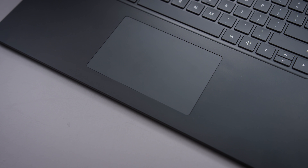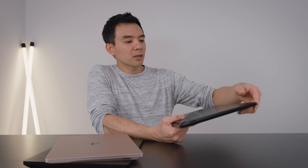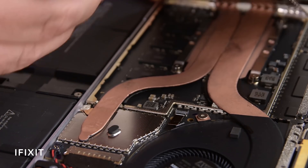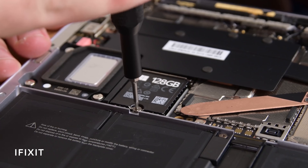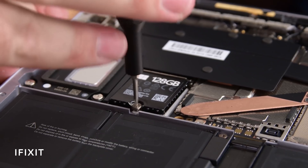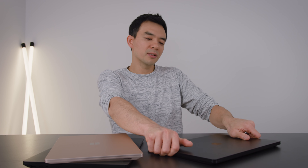The other feature they've added this year is serviceability. They've added screws you can remove from the bottom — you do have to peel off the rubber tabs. I'll show a clip from iFixit where they tore this thing down. You do have access for serviceability, though not so much upgradability. There's only one thing that can be user-upgraded, which is the drive, and even then it's an uncommon size. But the fact that this device can be serviced at all is a nice change from the previous year and the year before that.